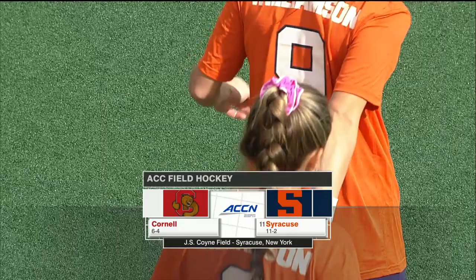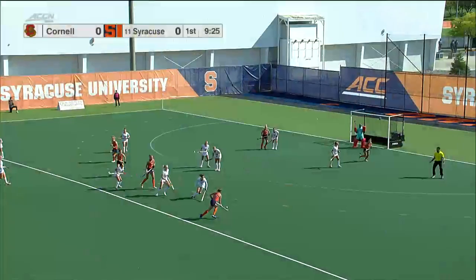At J.S. Coyne Stadium, Syracuse field hockey puts its perfect home record to the test against in-state rival Cornell.